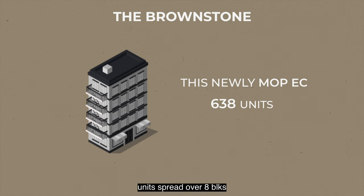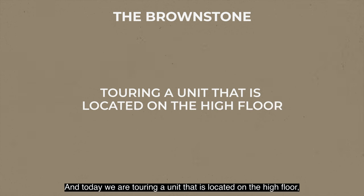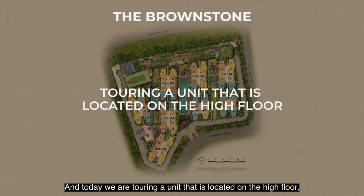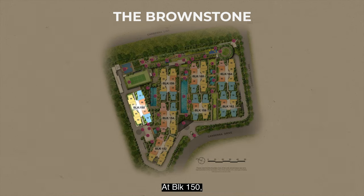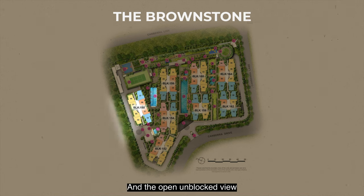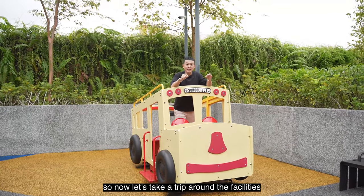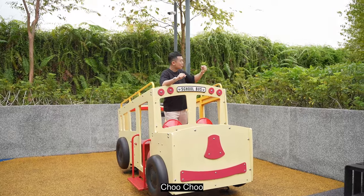This development consists of 638 units spread over 8 blocks with 12 floors in total. Today we are touring a unit located on a high floor at Block 150, situated at the corner, featuring dual views of the swimming pool and an open, unblocked view. Let's take a trip around the facilities.